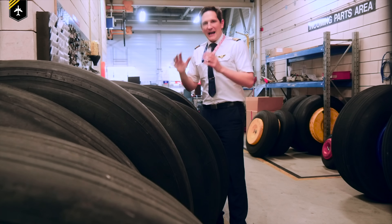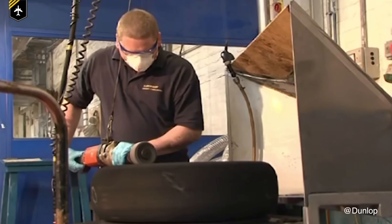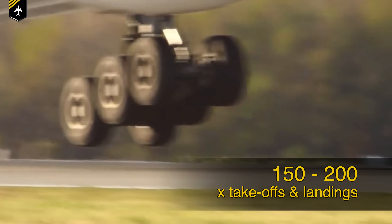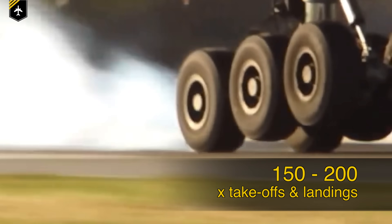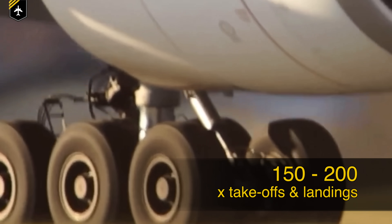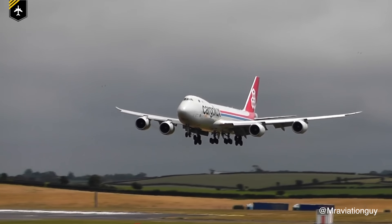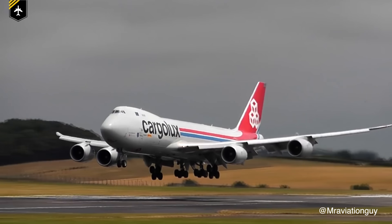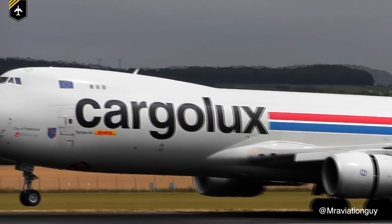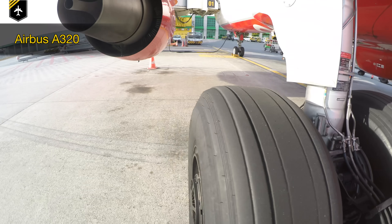How many landings can an aircraft tyre perform before it needs to be re-threaded or replaced? This depends on the tyre model, but many aircraft tyres can perform upwards of 150 to 200 normal take-off and landing cycles before requiring servicing, and can be re-threaded up to seven times before needing complete replacement. This number varies depending on aircraft weight, landing speed, runway surface conditions, and how smoothly the pilot lands. Pilots and engineers check the tyres before every flight to look for any flat spots or damage before it creates an issue.